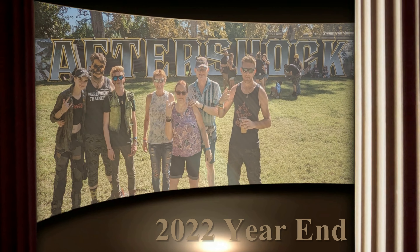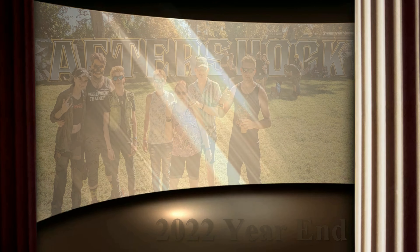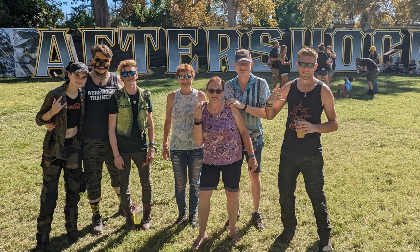2022 year-end is the 19th year of creating these end-of-the-year videos. Another busy year, but COVID-19 has calmed down and all gatherings have resumed without restrictions.